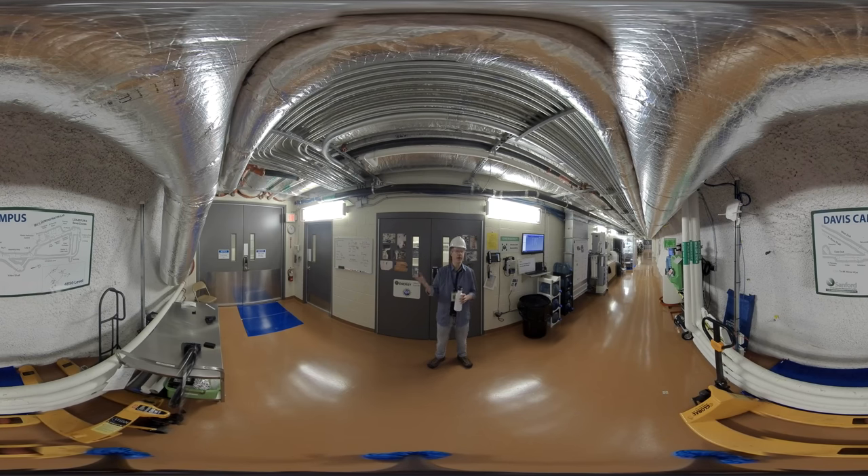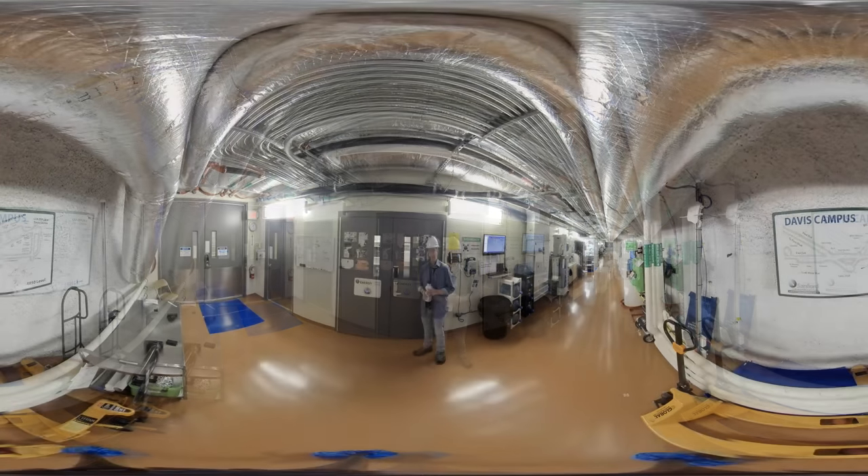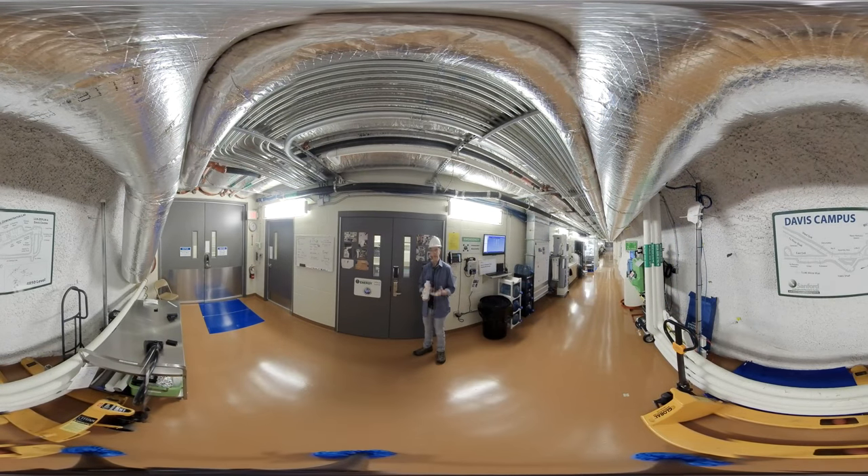And then beyond that there's dark energy, which we're not going to talk about today. But there are so many mysteries — it's an exciting time to be a scientist. The universe is a more interesting place than we ever imagined. Behind me is the Majorana demonstrator machine shop. Three quarters of a million dollars worth of tools are used to work on some ultra pure materials used to fabricate the experiment. The Majorana demonstrator collaboration produces the world's purest copper.